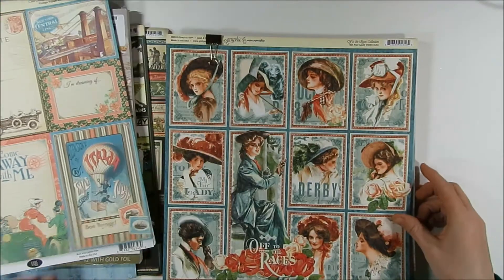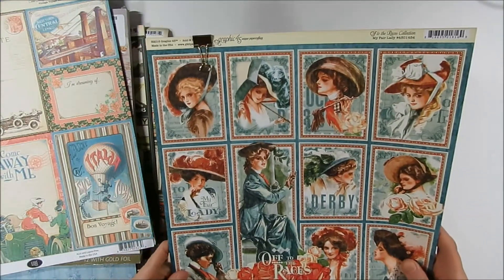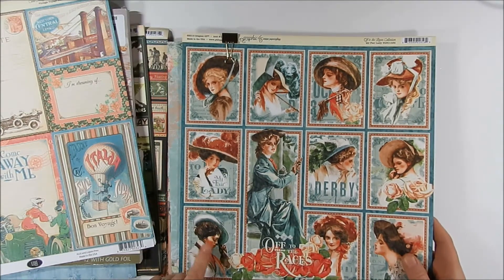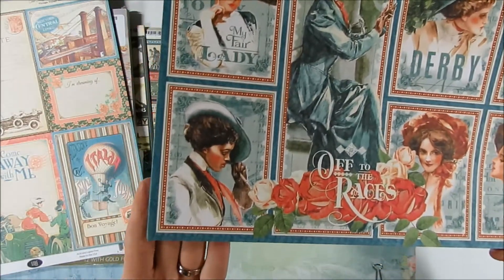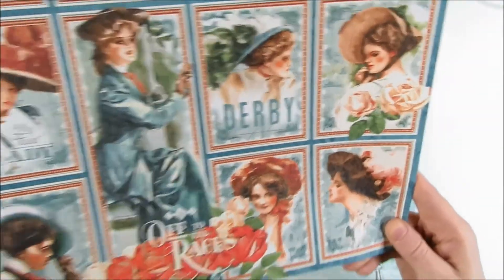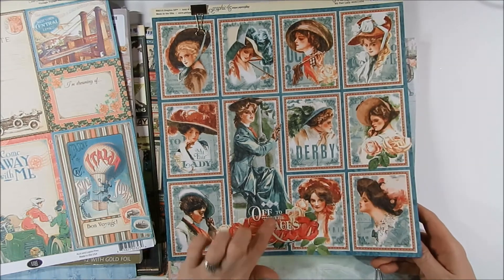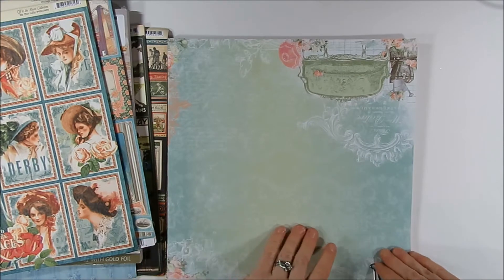And this is one of the ones I knew about that we had talked about trading. She picked up this Off to the Races collection — this was the My Fair Lady page with all the vintage women on it. That will definitely be fun to cut apart these women and use them on all sorts of different projects. Thank you so much for that; I love this page. Our Tuesday Morning didn't get this page in, so it was fun that she was able to trade that one with me.